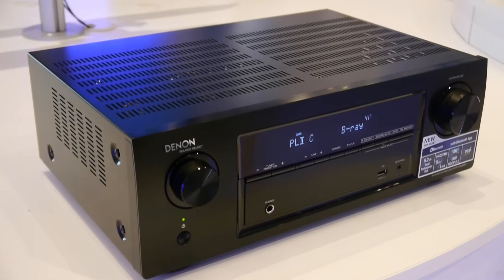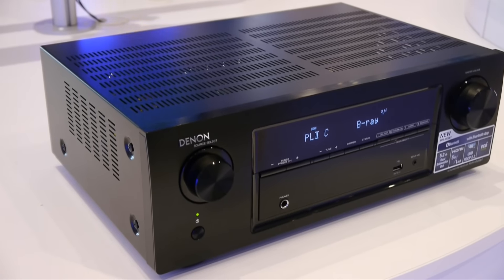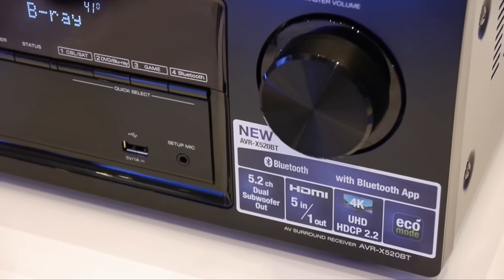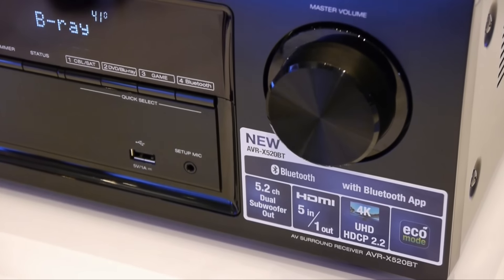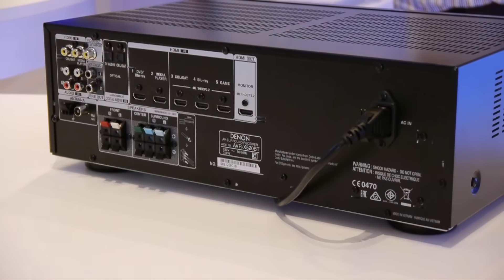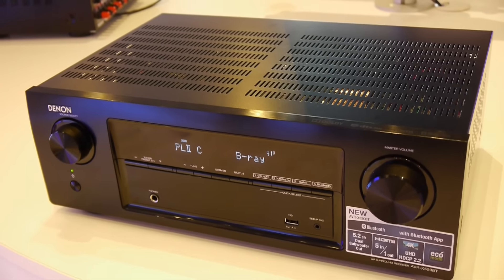Finally, there's the AVR-X520BT 5-channel receiver. This budget model does include HDCP 2.2 and built-in Bluetooth but only supports Dolby TrueHD and DTS-HD Master Audio. It also has a stripped-down rear panel to make setup as easy as possible. The AVR-X520BT will be available later in the summer.